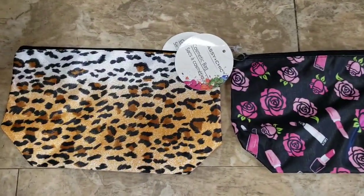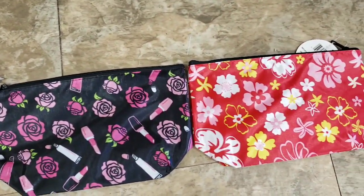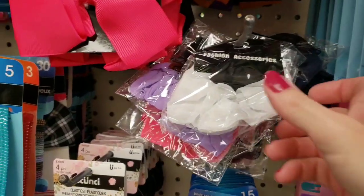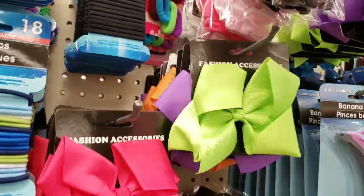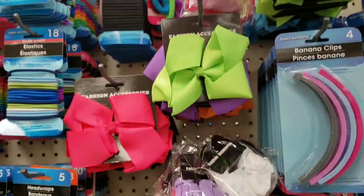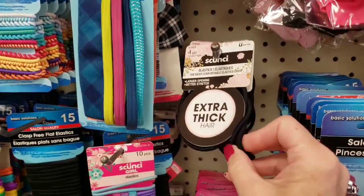Look at this new bag. Here's some new cosmetic bags by Sassy and Chic — those are pretty good size, too. They had new Scrunchies — these were very, very silky. There's the bows, lots of bows.